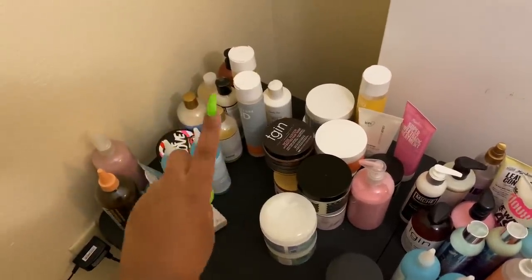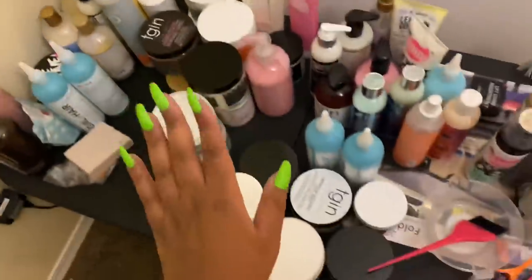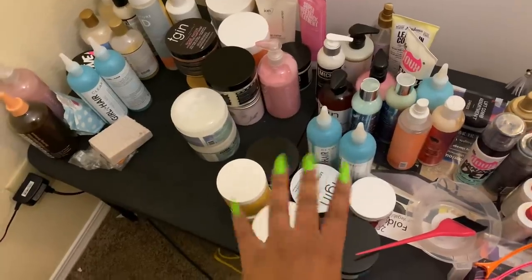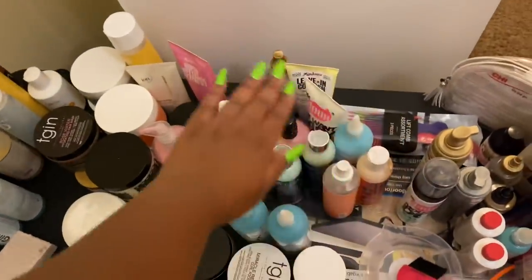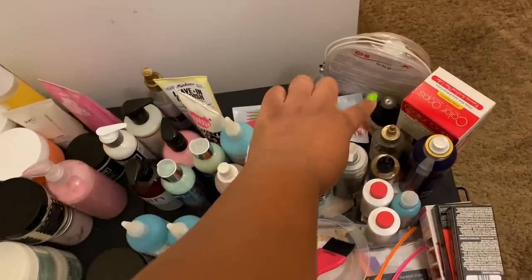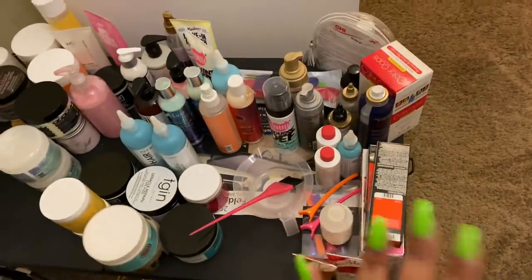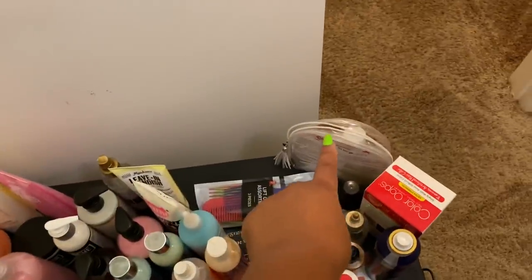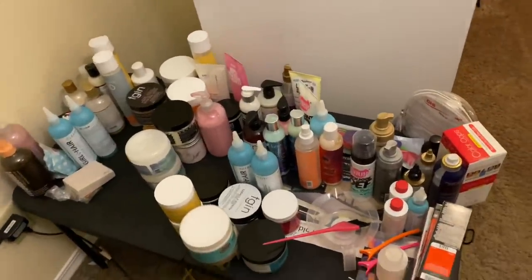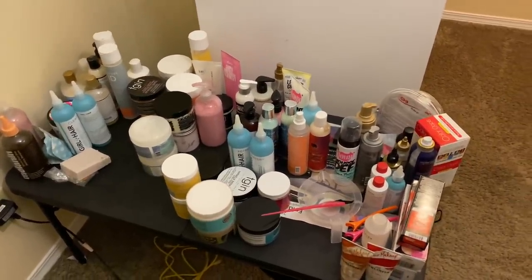Here is how it's organized: from here to here are all my co-washes, shampoo bars, shampoos, and the ACV rinse. This section has all my deep treatments and regular conditioners. Over here are all my styling butters, creams, and jellies. This section has my leave-ins, these three are my mousses, and here are my oils. This is oil sheen spray, and this is color stuff. Last but not least, this is a Chi kit for when I straighten my hair.